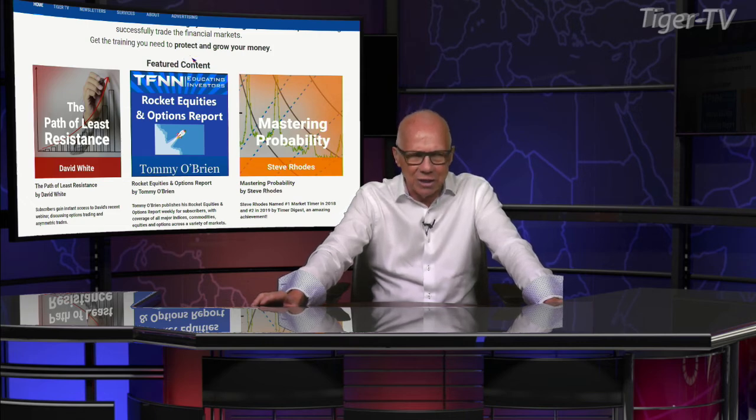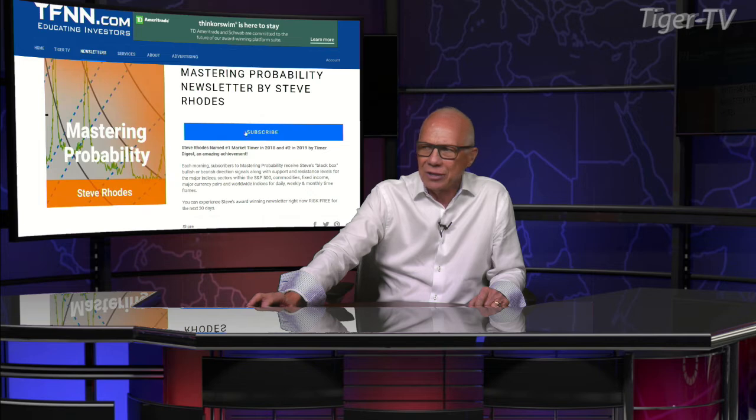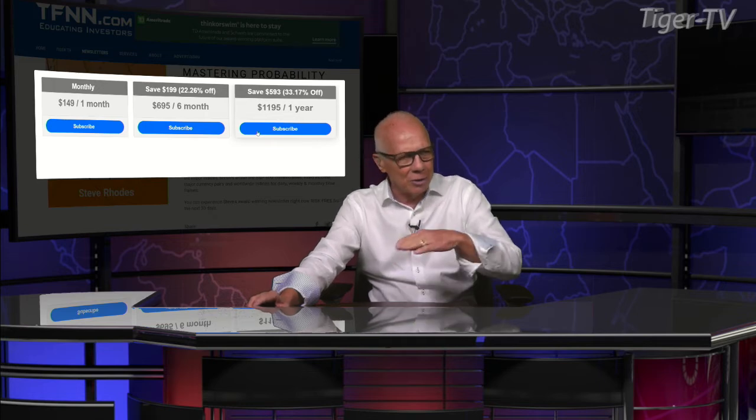Mr. Steve Rose, as we do each and every Monday at 20 past the hour. Don't forget, folks, you can listen to Steve every trading day 1 to 2 Eastern Standard Time. Steve also has a great newsletter, Mastering Probability. Just come over to our website at TFNN, go into featured content, hit subscribe. You can get the letter for one month for $149, six months for $6.95 — a savings of $199 or 22% — or a year for $1,195, a savings of $593 or 33%. They all come with a 30-day money-back guarantee. Steve Rose, what's going on?